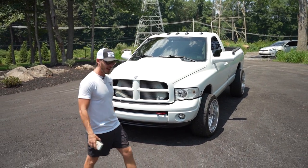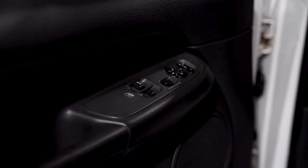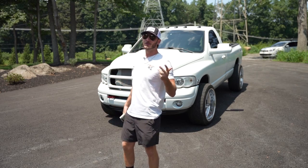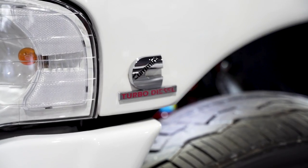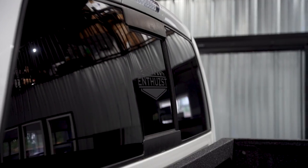So from the factory, this is a 2005 Dodge Ram single cab 2500 HD. It's got power windows, power seats, power mirrors, power doors, keyless entry. It's a 5.9 inline six Cummins with a 48RE transmission. And best of all, it's got a sliding rear window — unbeatable.